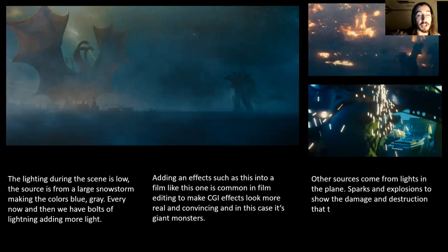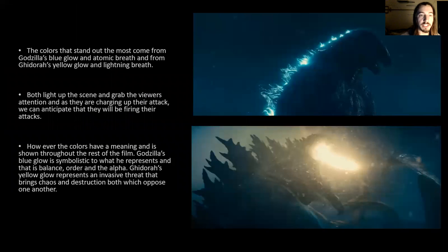In this case, it's the two giant monsters, which are Godzilla and Ghidorah. This level of lighting and adding that effect makes them look more real. Other sources of light come from the human perspective — from sparks within the plane and the flashing, blinking lights, explosions, and fire as the scene goes from one to another throughout it. The colors that stand out the most come from Godzilla's blue glow and atomic breath and from Ghidorah's yellow glow and lightning breath.